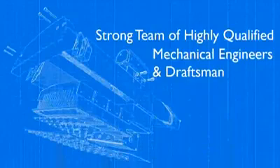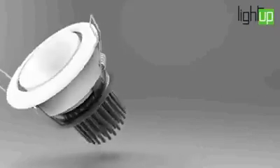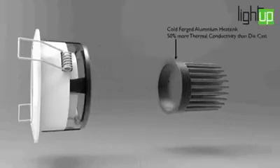Strong team of highly qualified mechanical engineers and draftsmen. Let's have a look at the exploded assembly of one of our COB downlights.